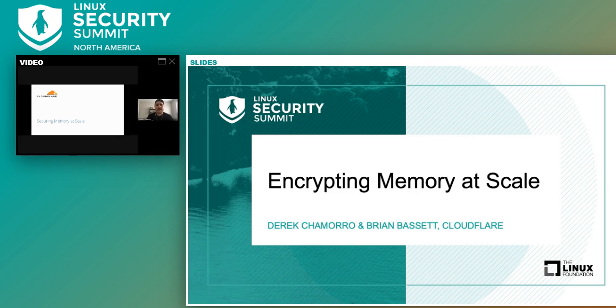Howdy, we are here from Cloudflare to discuss our story on memory encryption. I'm Derek and I work on the infrastructure security team here at Cloudflare, based out of Austin, Texas. And I'm Brian. I'm a hardware engineer on Cloudflare's hardware team, also based out of Austin.